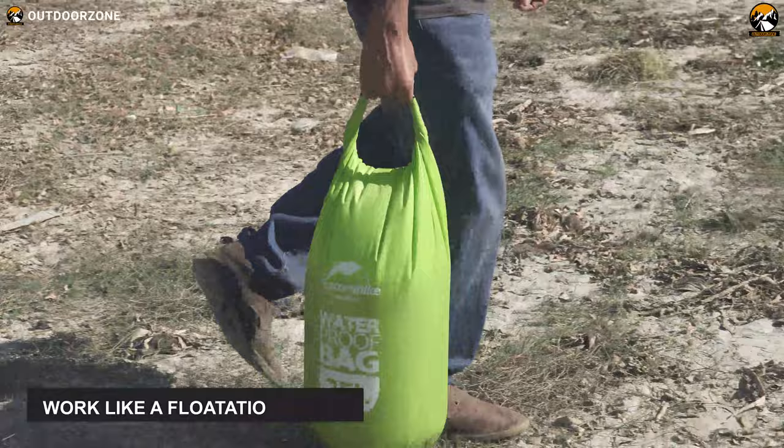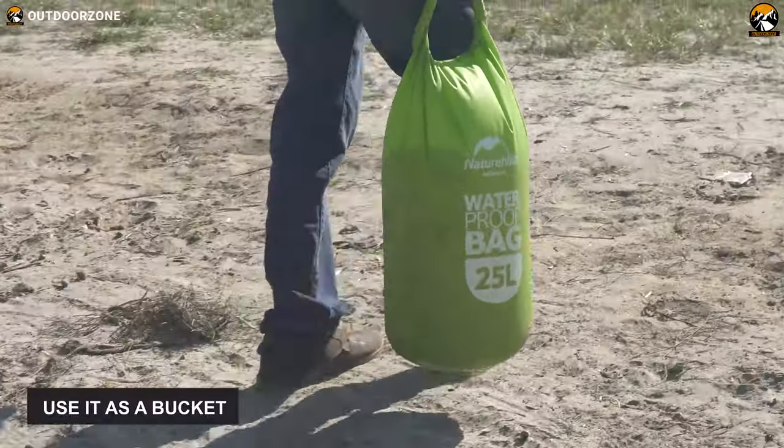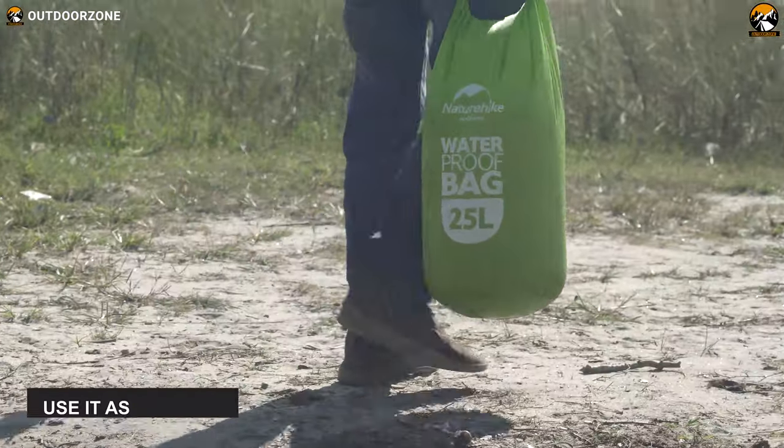Need to carry water to your campsite from the nearest water body? No problem. Fill it with water, fold it, clip it, and use it as a bucket.